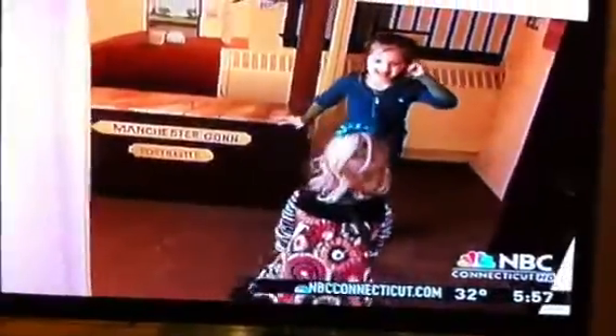Playing while learning at the Lutz Children's Museum in Manchester. Shirley Chan, NBC Connecticut News. It really is a great place.